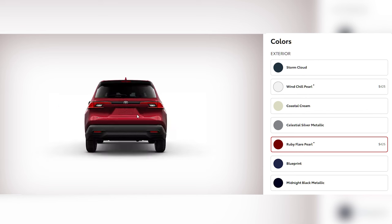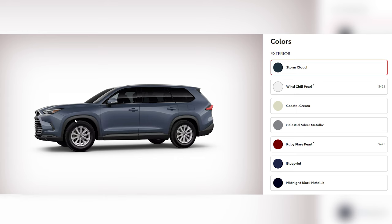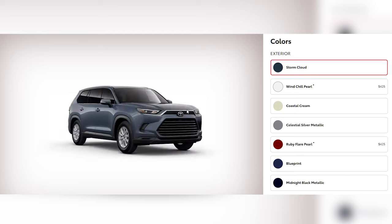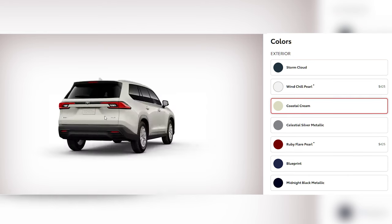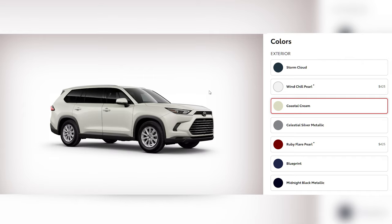Ruby Flare Pearl is a rich, dynamic red that screams passion and performance — this option makes a statement every time it pulls up. Storm Cloud has an almost chameleon-like quality, shifting from a deep gray in the shade to a striking blue under the sun. The Coastal Cream paint job adds a touch of elegance and warmth, with a soft creamy beige hue that brings a refined, classic look to the SUV.